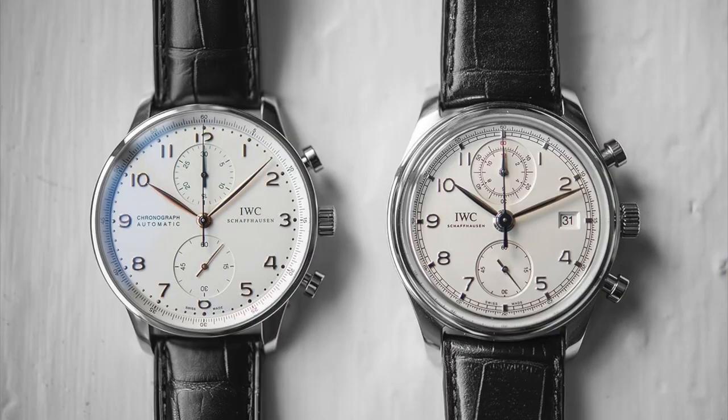Before we get to the outfits, let's talk a little about this watch. Now when you think about IWC, you typically think of the Pilot's watches, the Portuguese line, and not necessarily the Ingenieur. The Ingenieur, in my opinion, is a complete sleeper in the IWC lineup and honestly my favorite watch in the entire collection.